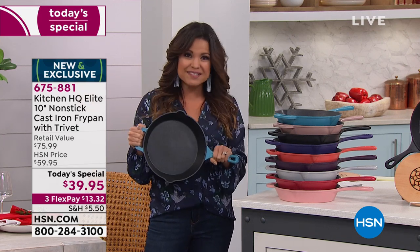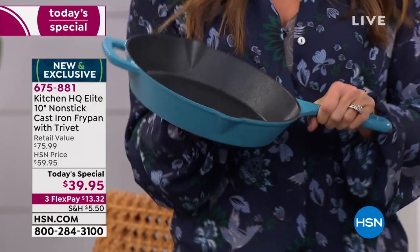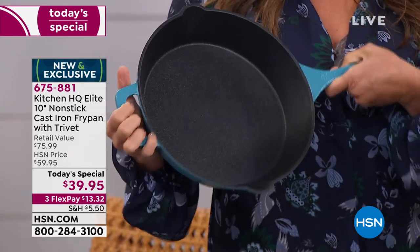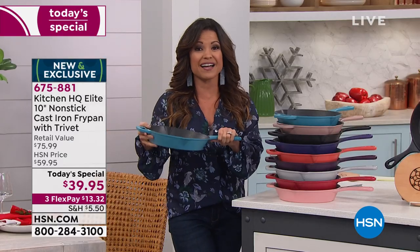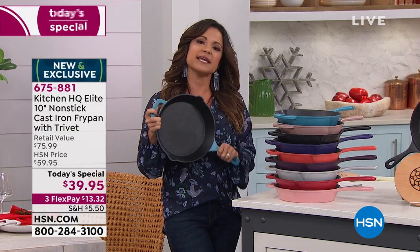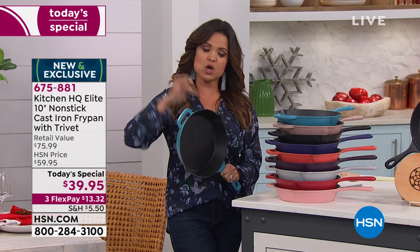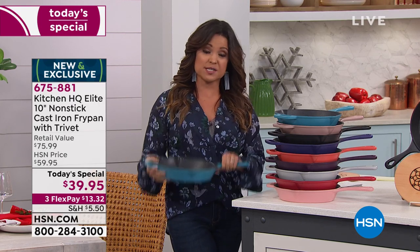You can wash it in the dishwasher if you want to. You will never have to season it at all. It is the easiest way to cook, to fry, to bake. You can put it into the oven up to 500 degrees, and it's very easy to make you feel like a pro whether you are or you aren't.